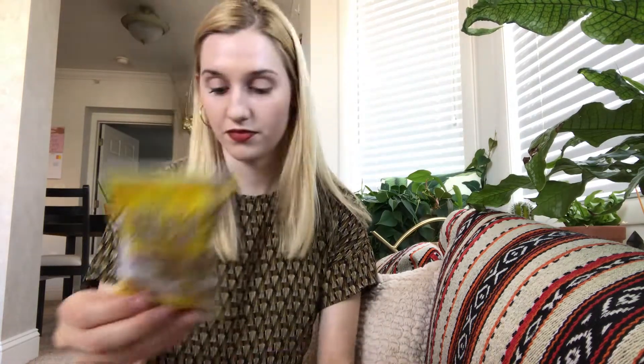Next is Just the Cheese, Crunchy Mini Toasted Cheese in White Cheddar. Then I see Garden of Life Gold Bar, 12 grams of protein in chocolate sea salt.